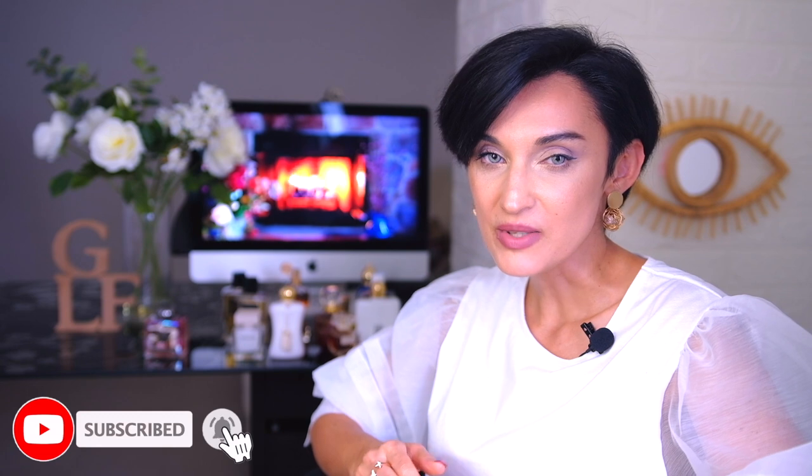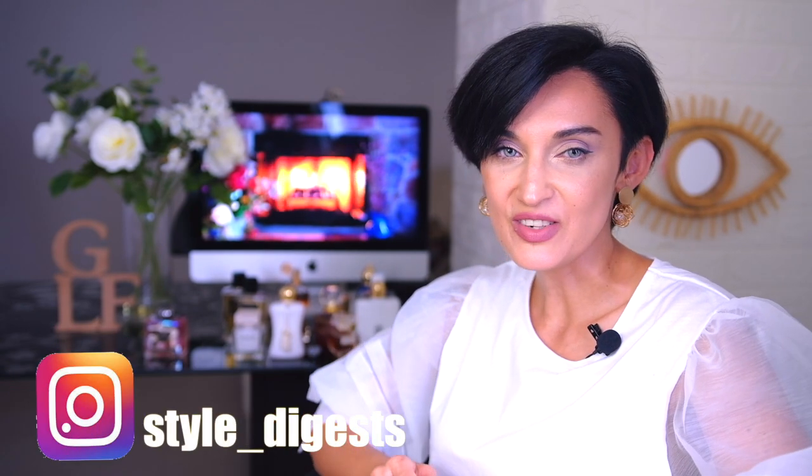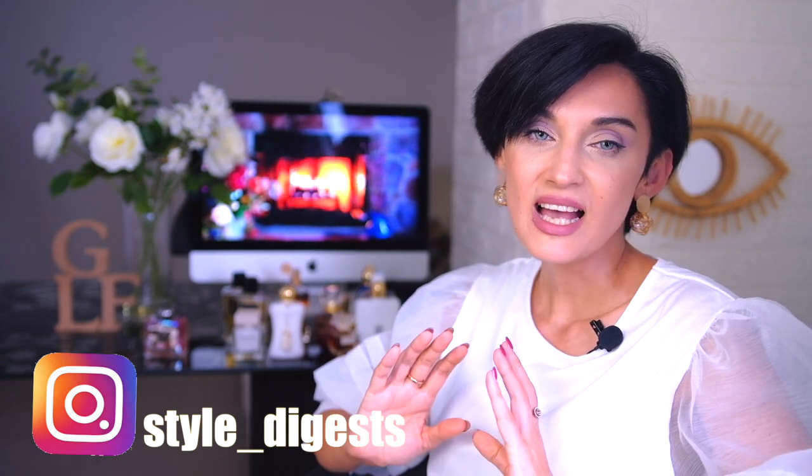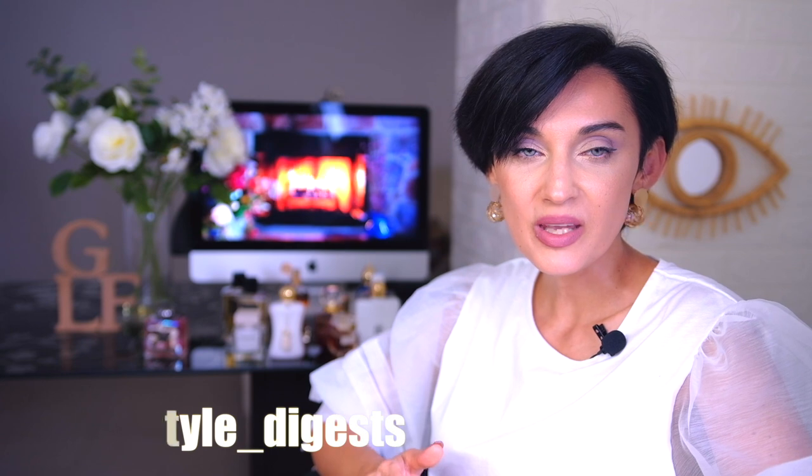That's all for today. I hope you enjoyed this video. If you did, please put a thumbs up and subscribe if you haven't yet. Press the notification bell to be notified next time. I also invite you to visit my Instagram page where I sometimes post interesting pictures. Thank you for watching and I wish you a great and pleasant weekend. See you in my next video — bye!